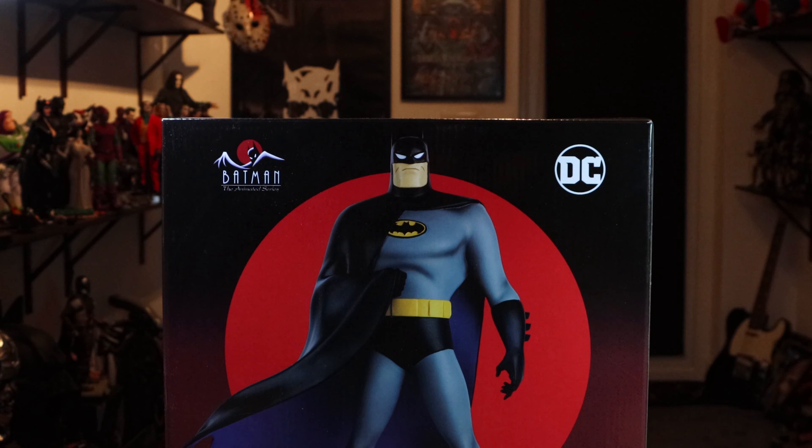Hey everyone, welcome back to the channel. Today I had no intentions of picking up a Batman statue, but I went to my local HMV store that opened up. It closed down, and I was quite disappointed because I loved going in there for a mooch. And then today they reopened in a slightly different location, but it's basically HMV where I live now.